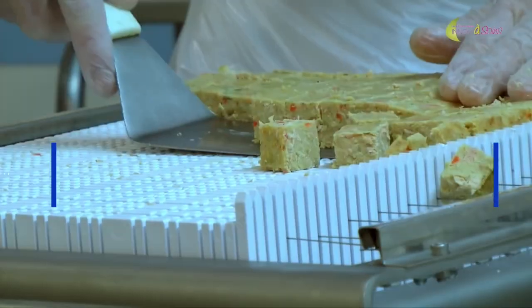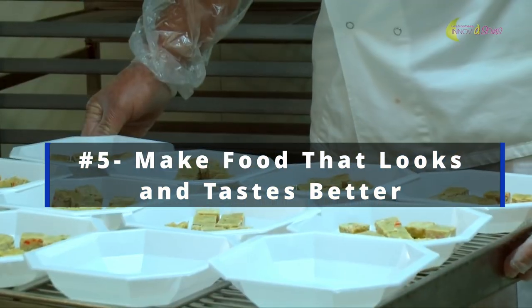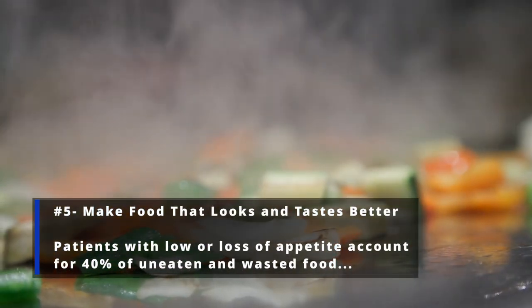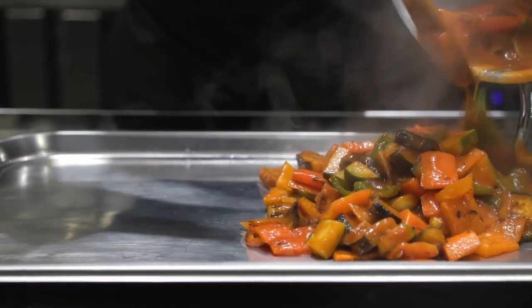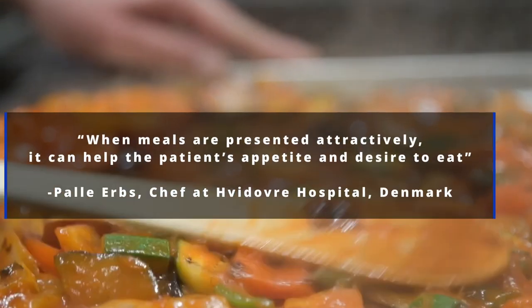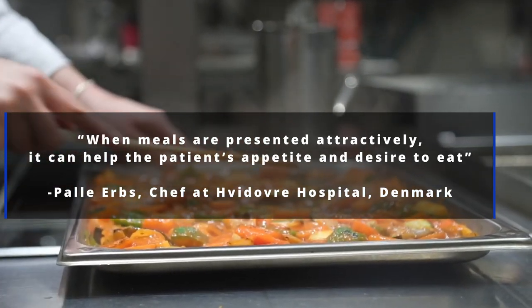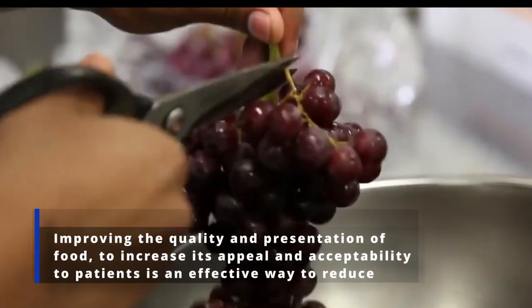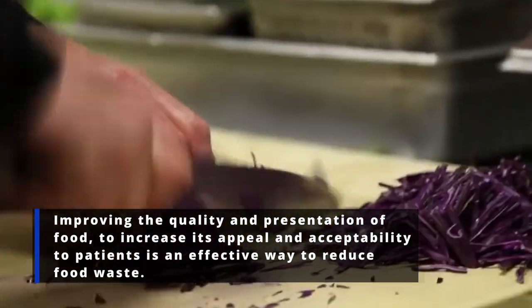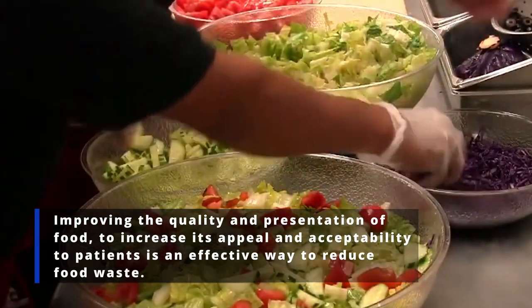Number 5: Make food that looks and tastes better. Patients with low or loss of appetite account for 40% of uneaten and wasted food. Improving the quality and presentation of food to increase its appeal and acceptability to patients is an effective way to reduce food waste.